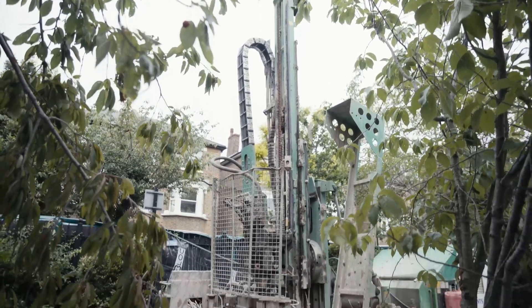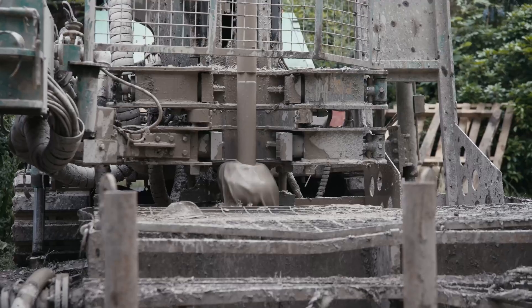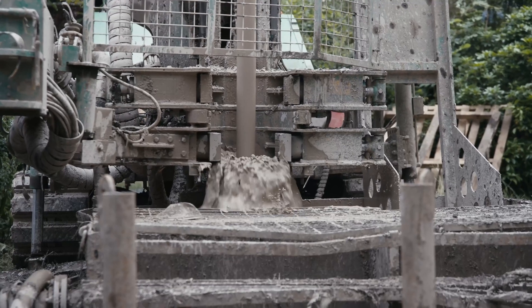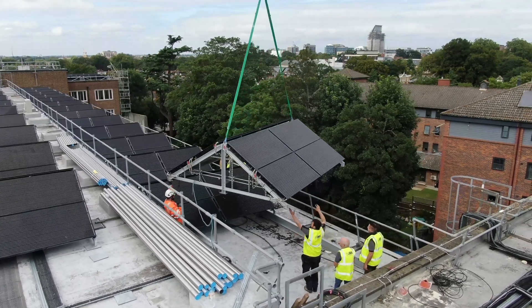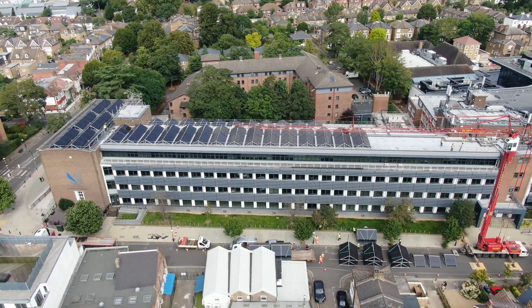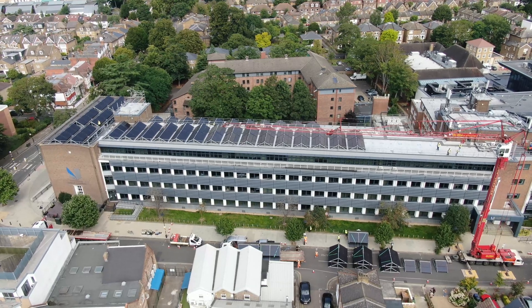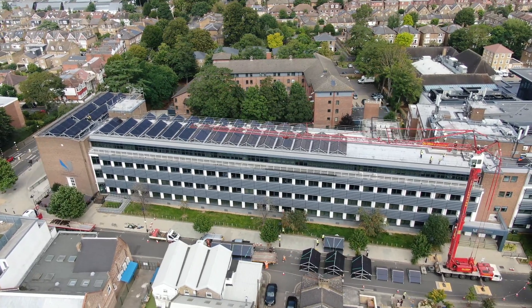This is what led us to propose a combined ground source heat pump system working with boreholes and PVT panels. These PVT panels, which allow us to produce electricity and heat for the heat pump to operate, allowed us to reduce the number of boreholes across the campus and leave the main car park of the University untouched.